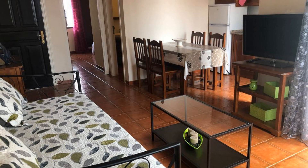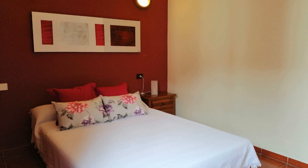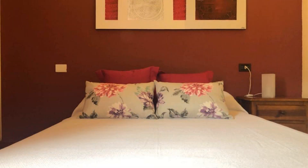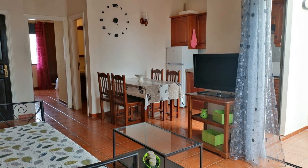For booking or to get more details about this property, please check the description below. If you have any problem booking a room in this property, then you can drop a comment.